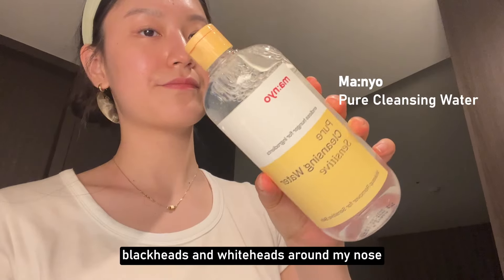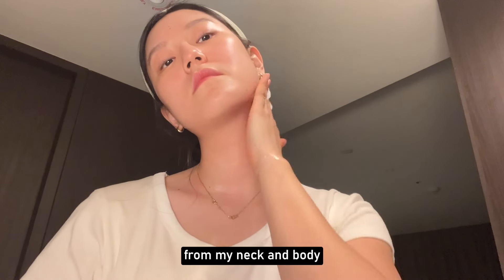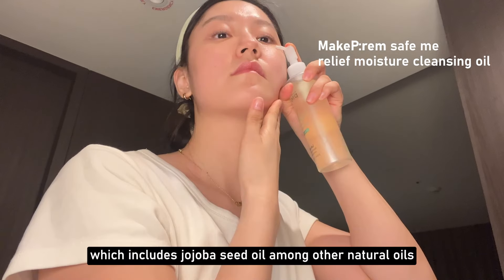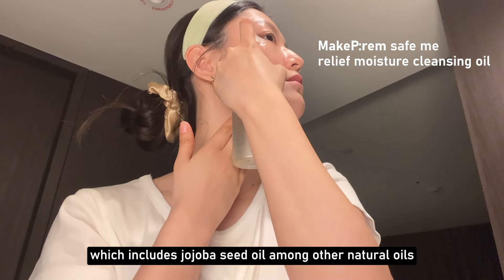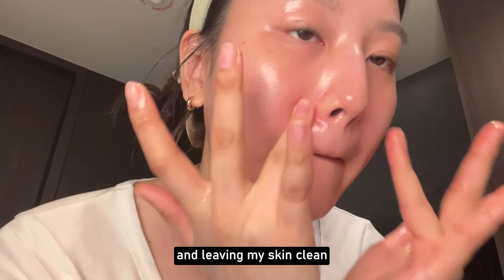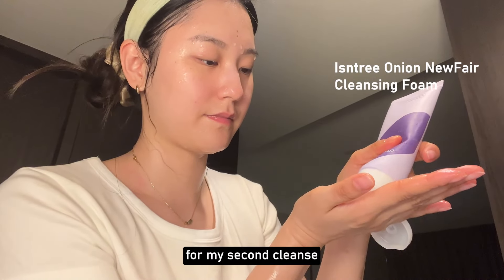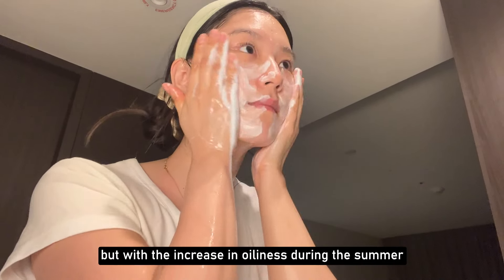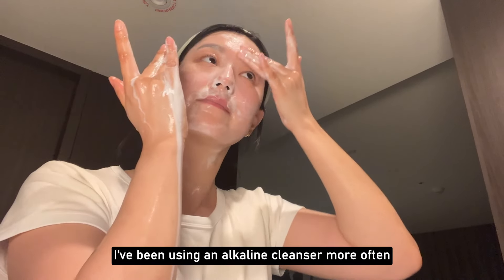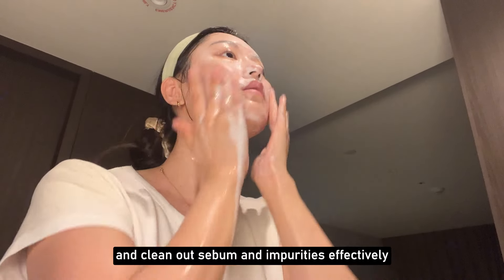The cleansing oil is especially good for dealing with blackheads and whiteheads around my nose. I use cleansing water to wipe off sunscreen from my neck and body. I'm using Make-Prem cleansing oil, which includes jojoba seed oil among other natural oils. It does a great job of gently dissolving sebum and leaving my skin clean. Then I follow with a cleansing foam for my second cleanse. Normally I prefer mildly acidic cleansers, but with the increase in oiliness during the summer,